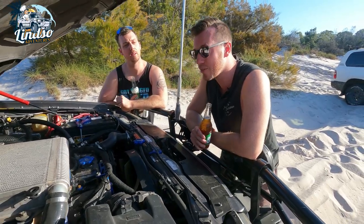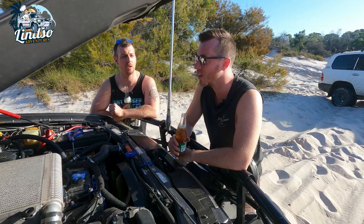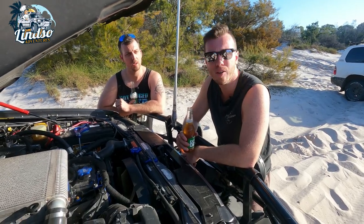It's not too bad on fuel. It's gotten a bit worse with the rooftop tent on — quite a bit worse actually, just wind drag. But before I put that on it was still really good, probably around 10 litres per 100, maybe better.